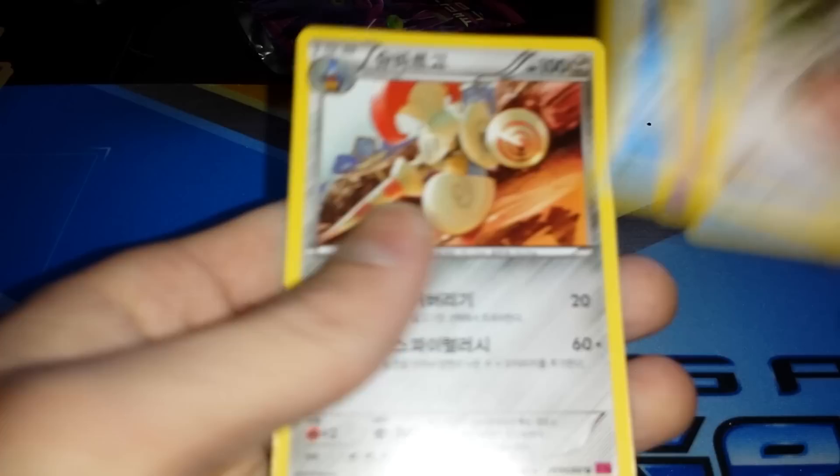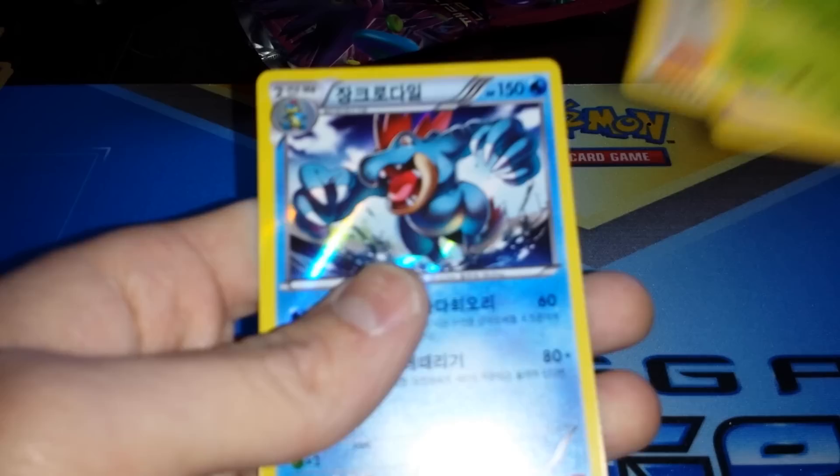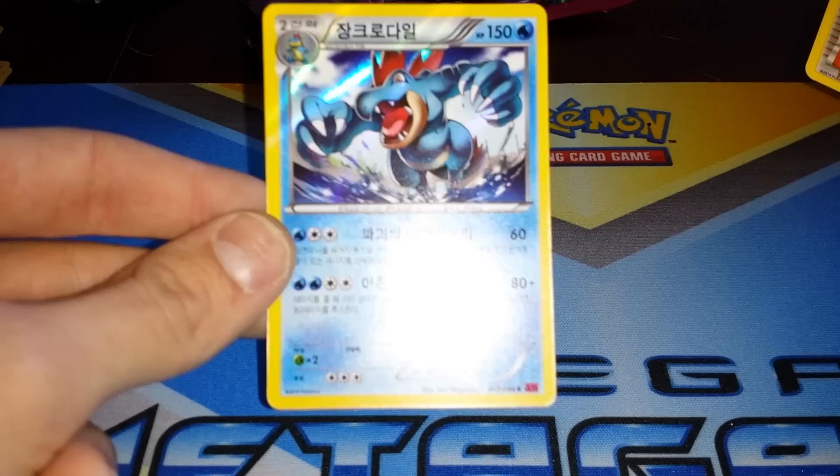Alright guys, three packs left. I try to get these videos done fast because I'm not trying to bore anybody. I said I'd take a third Aegislash — and I'll take it! My channel is all about getting straight to the good stuff, because that's all people care about. Holographic Feraligatr — yay! Final pack. Honchkrow uncommon.